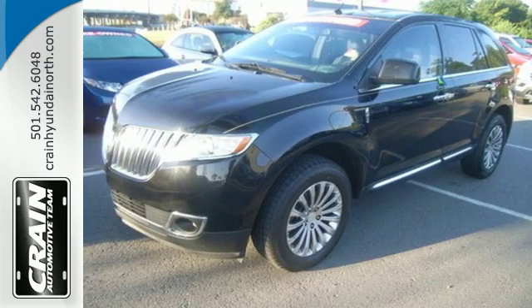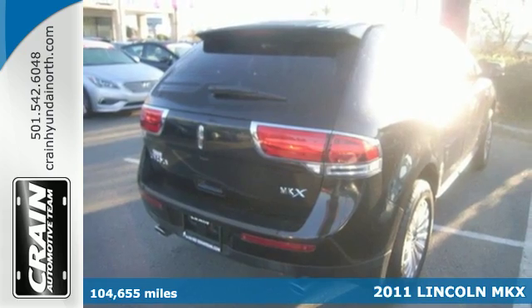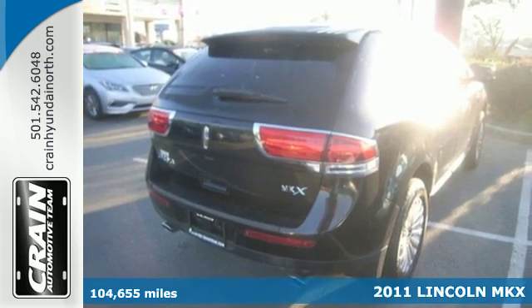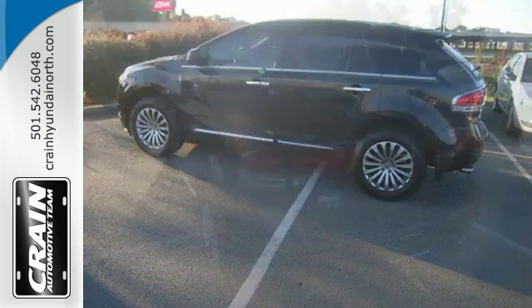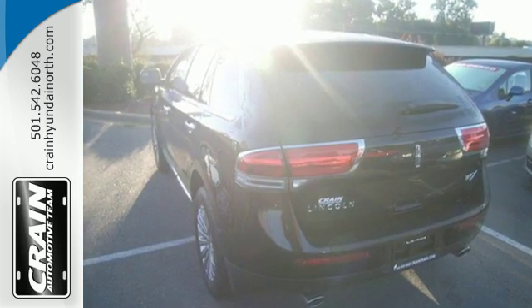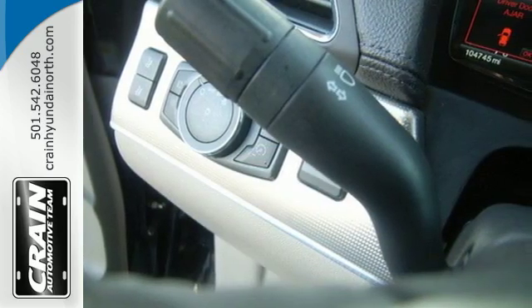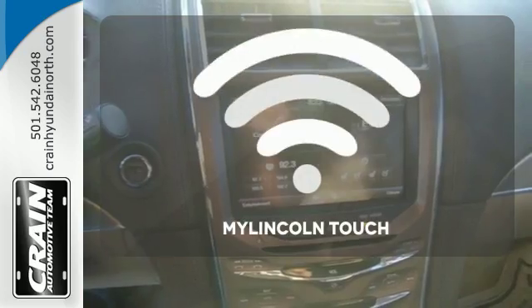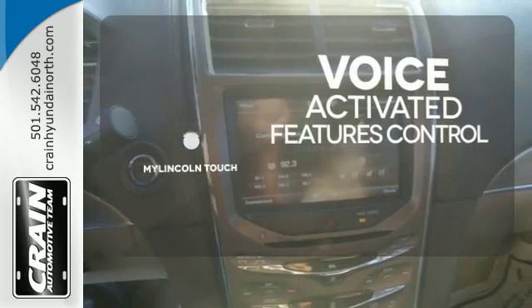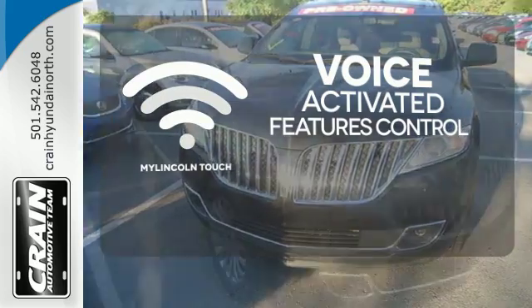It's a 2011 Lincoln MKX. Dare to compare this crossover to any competitors with its incredible array of standard state-of-the-art features, including a 6-speed shiftable automatic transmission, desk-sensing headlamps, Bluetooth wireless, digital keypad power door locks, a USB connection, and rear parking sensors. Streamline your smartphone and digital media devices with the attractive and seamlessly integrated My Lincoln Touch.